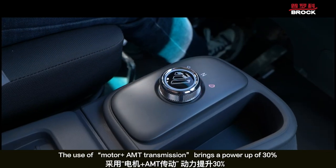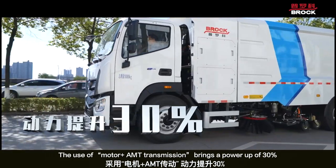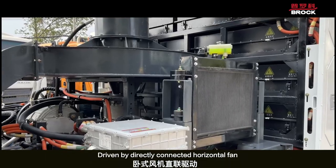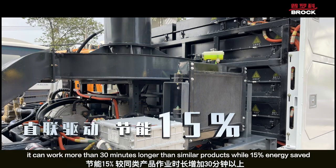The use of motor and amp transmission brings a power-up of 30%. Driven by a directly connected horizontal fan, it can work more than 30 minutes longer than similar products while saving 15% energy.